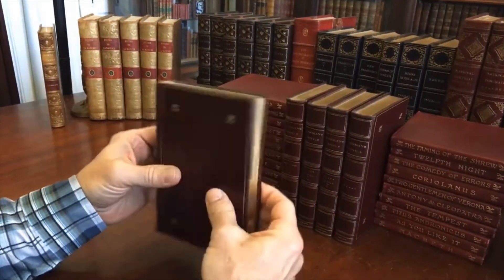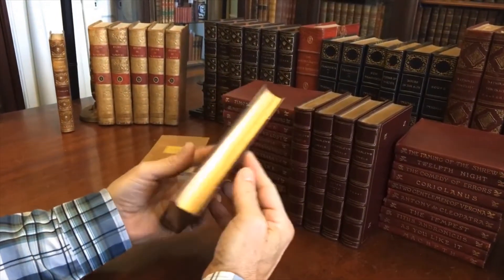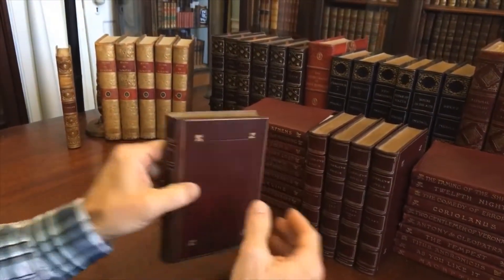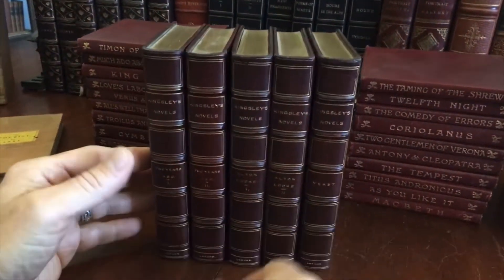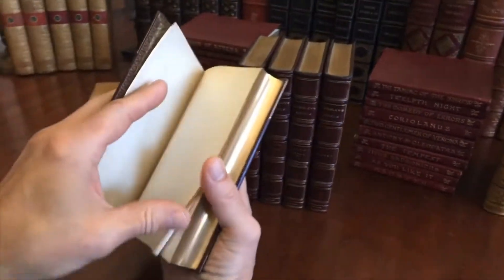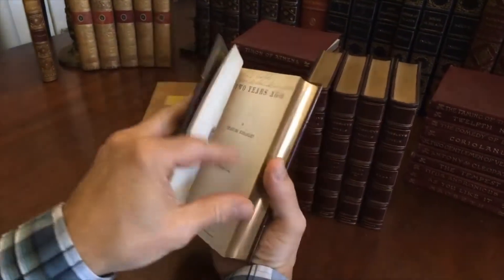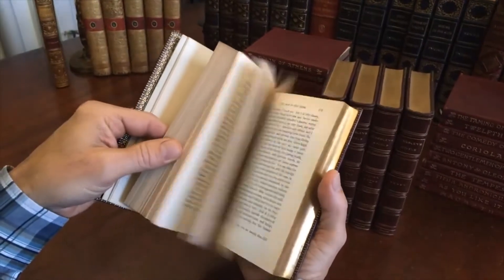It is from the 19th century, in this beautiful period full leather binding like so. These five books stand alone — a two-volume set, a two-volume set, and a single volume — but they were originally issued as part of a much larger set of the works of Charles Kingsley. These are the only ones we acquired, so we're going to sell these as a group as acquired.